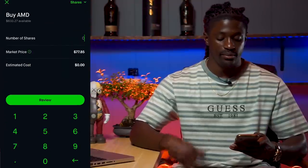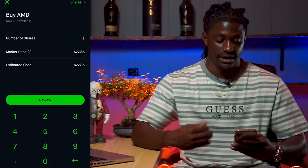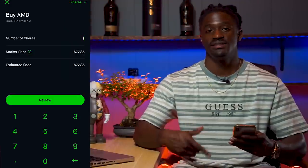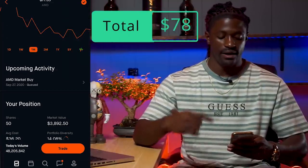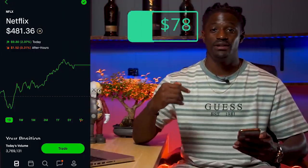Let's go ahead and buy one share right now. The market is closed, so when it opens they'll put in a market buy at the market price. I'm buying it for $77.85 — let's call it $78. Hit review, swipe up, and there it goes. That's one share of AMD.